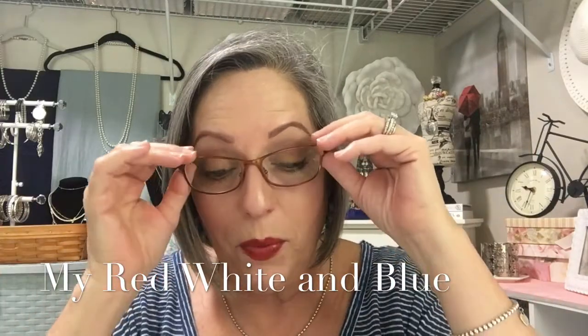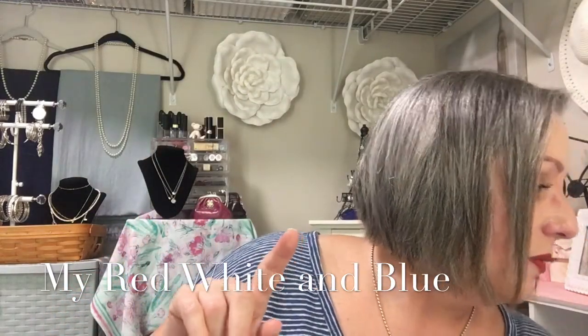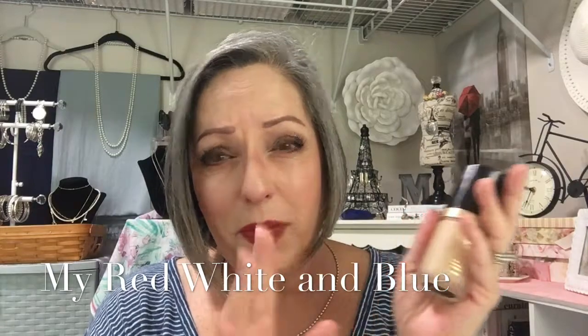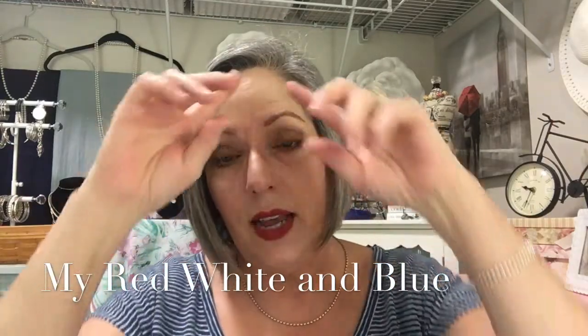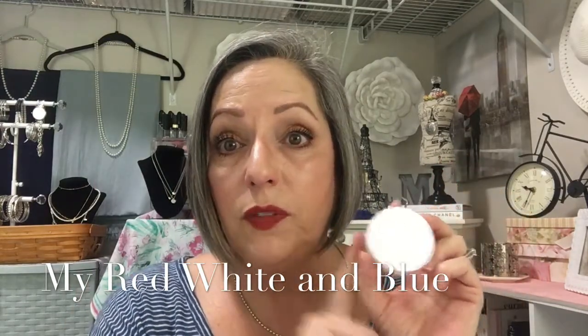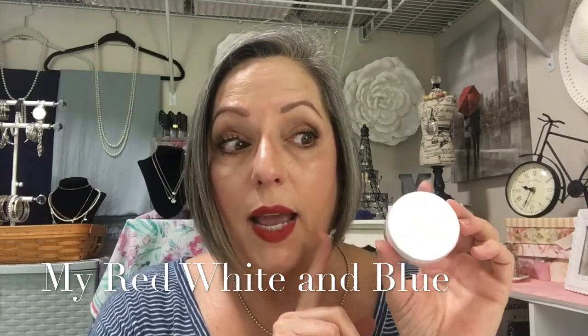On my face today — I'm using Too Faced 'Born This Way' foundation. It's one I came across a few months ago and I love it. It's great especially on oily days; it lasts all day and has great coverage. But first I started with my Rodan & Fields mineral peptide powder, which has an SPF and peptides that cut down on redness in my skin.